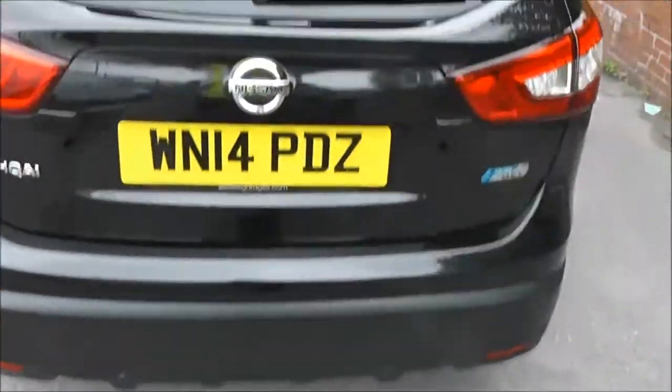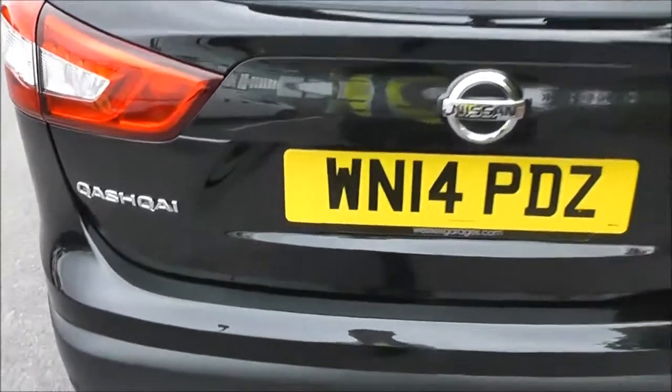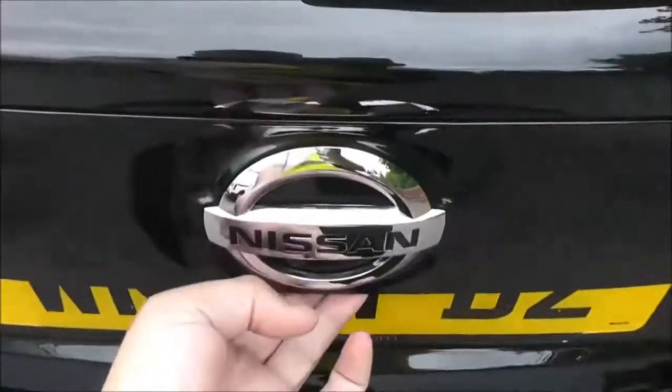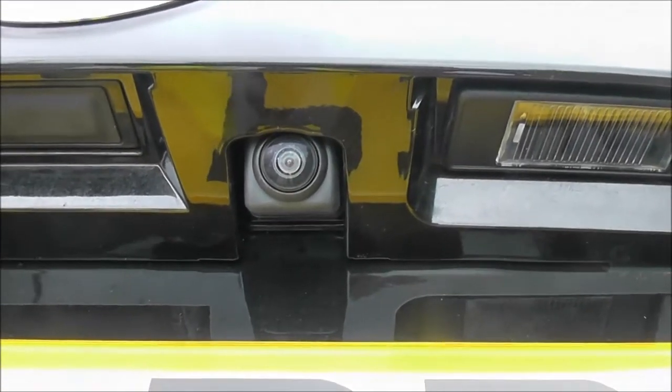As we get round to the back, at the very top integrated into that spoiler we've got a high-level third brake light fitted with the rear wiper blade. With the smart vision pack included it's also got the rear parking sensors. Just in the centre of the tailgate we've got a colour rear view camera. Looking into the boot, it's an excellent size — approximately 430 litres of boot capacity.